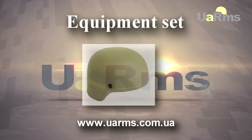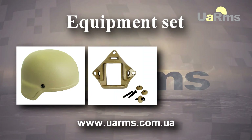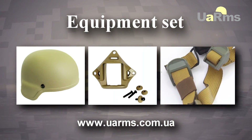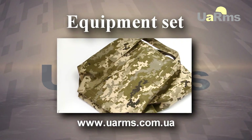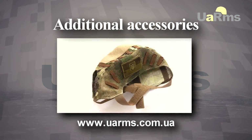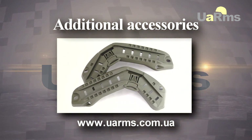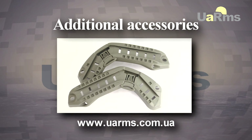Equipment set includes: helmet armor shell, universal platform for a night vision device fixing, four-point retention system, damper pad set, and transportation bag. At the request of the customer, a helmet can be equipped with additional accessories: camouflage helmet cover, airborne cover, side rails of two pieces to attach communication devices, tactical lights, etc.